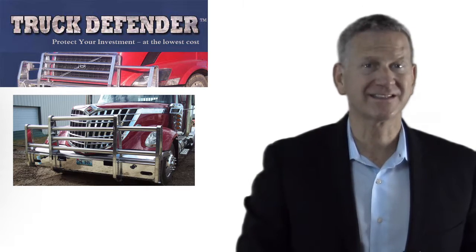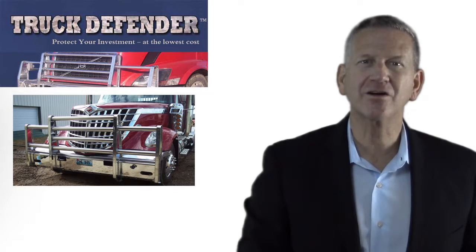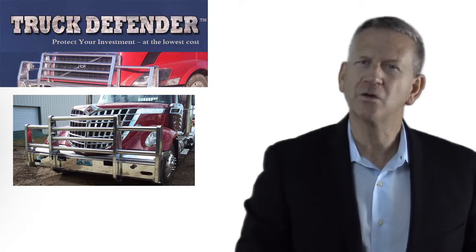Our goal is to see that you protect your investment, yourself, your passengers, your truck and your cargo, all at the lowest possible cost.